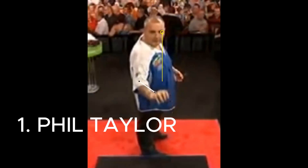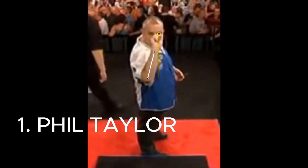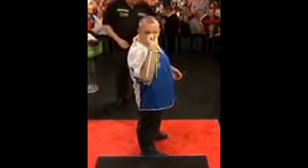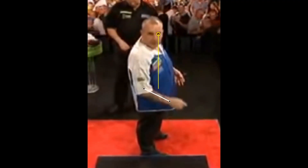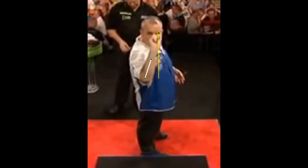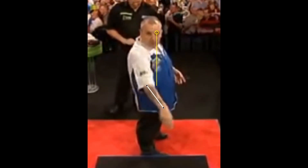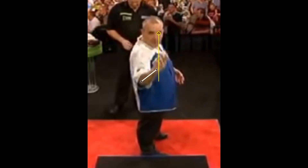Phil Taylor is the strongest and best known player in darts, and he is also known to be a cross-eye dominant player. Phil sets the dart in line with his left eye and brings it to the right side of his face during the pullback. Enjoy the action of the strongest player in darts history.